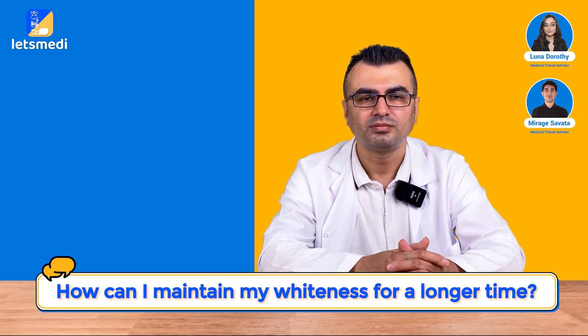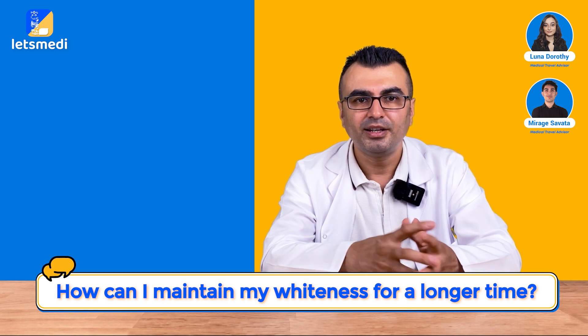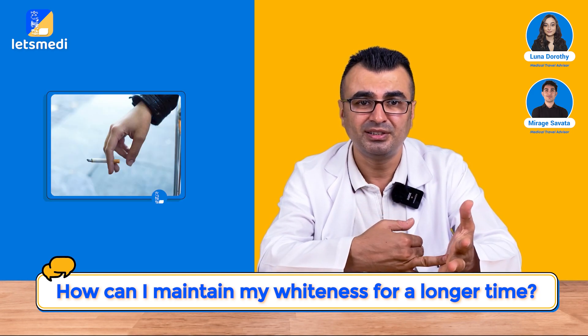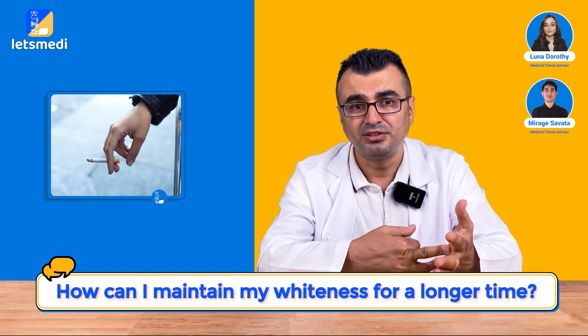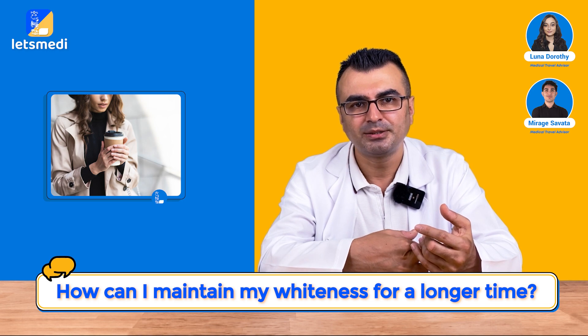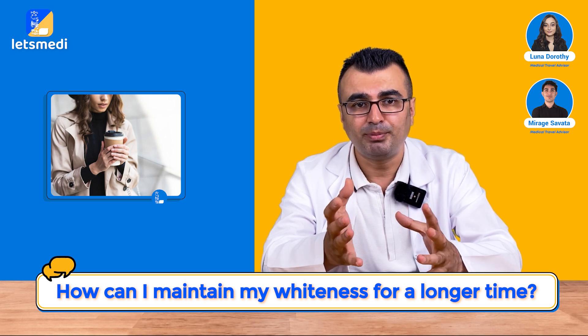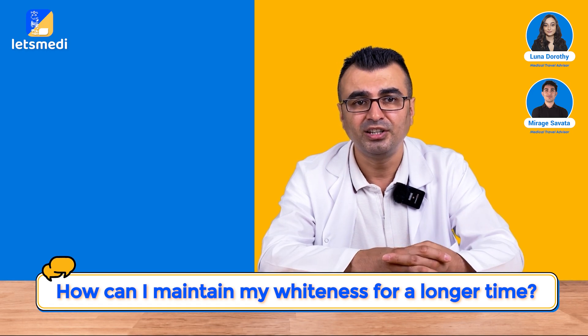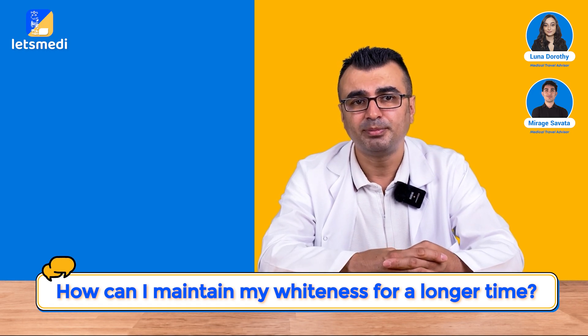How can I maintain my whiteness for a longer time? It completely depends on the patient's diet. If the patient is a heavy smoker or consuming five to ten cups of coffee every day, the whitening is expected to last less. But if the patient's daily routine does not involve discoloring agents in foods, then the results are expected to last at least a year or so.